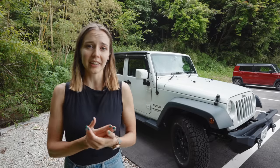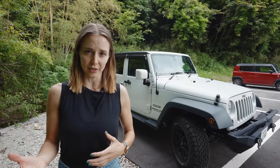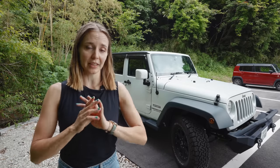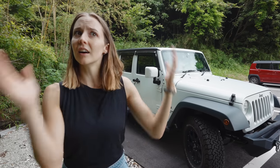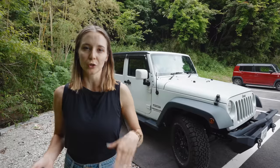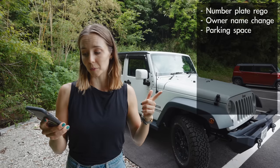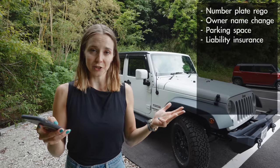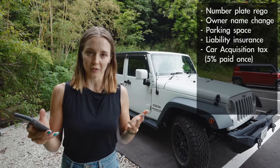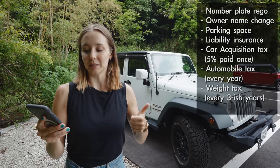Shaken is kind of like a roadworthy certificate that every single car in Japan has to have for you to be able to drive it on the road. Once it's done, it lasts for about three years, but after that you need to get it every three years or so. It can end up being a little bit expensive, and sometimes if you've made a lot of modifications to the vehicle, it won't pass the Shaken test. So a lot of people see it as too much effort and just sell the car and buy a new one — which is why the secondhand car market is very popular in Japan.